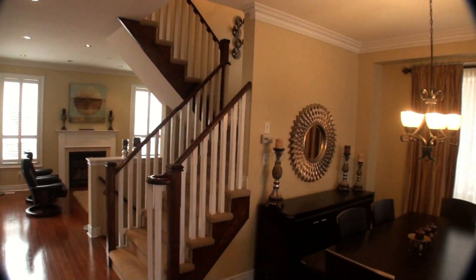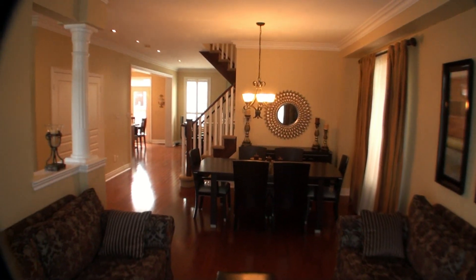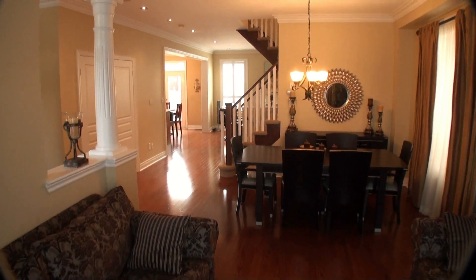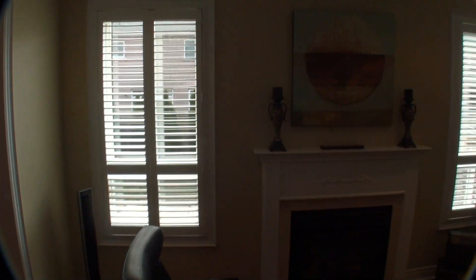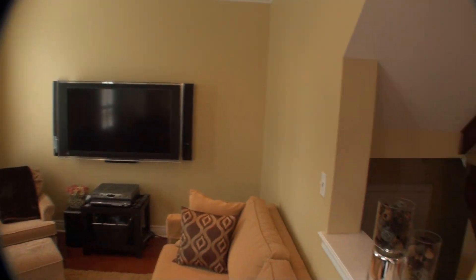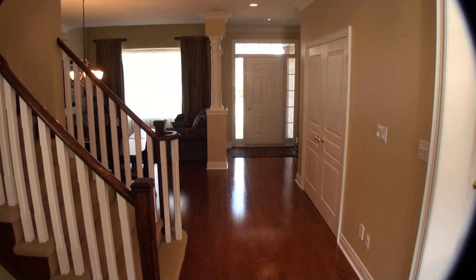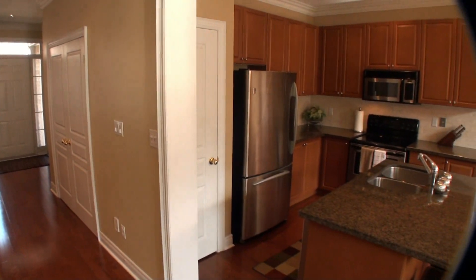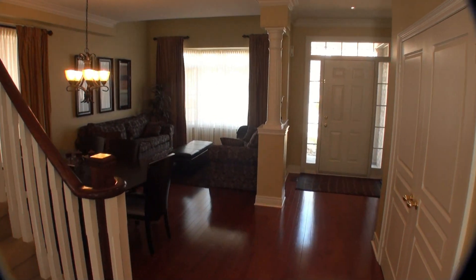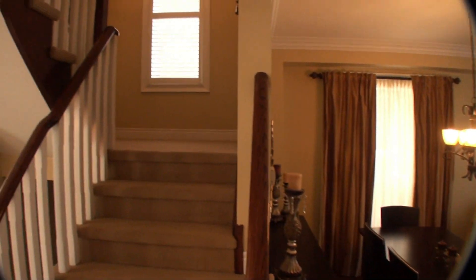Very open concept, nine foot ceilings, hardwood floors, beautifully decorated. So if you're looking for a fabulously decorated home with neutral colors, hardwood floors, and granite kitchens, 2302 Woodmont is here for you. Come and have a look.